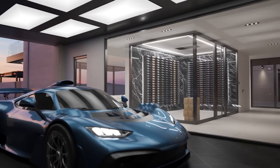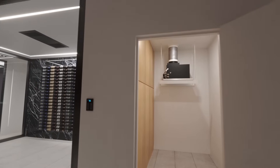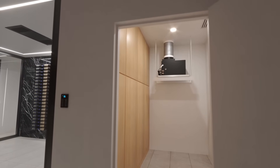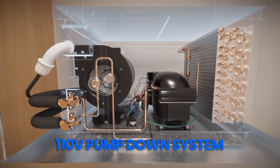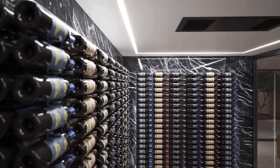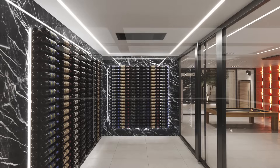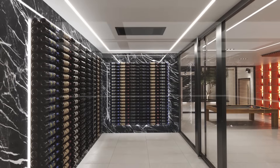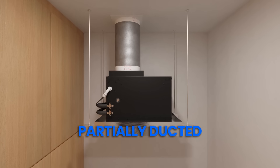At Whisper Cool, we're proud to introduce the Omega condenser, designed for high performance cooling and installation flexibility. Operating on a 110-volt pump-down refrigeration system, the Omega provides reliable and efficient climate control across a variety of cellar sizes and split system configurations. Depending on your unique application, the Omega can either be fully ducted, partially ducted, or ductless.